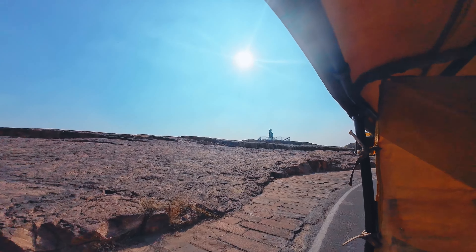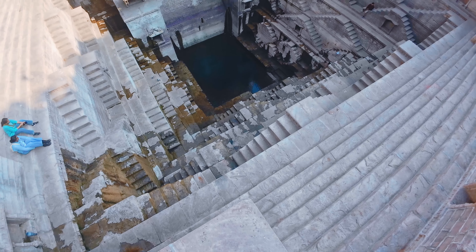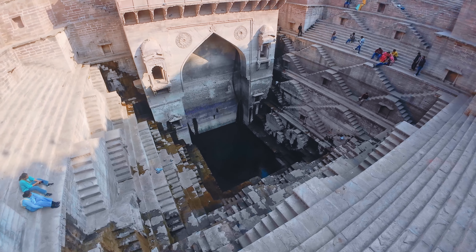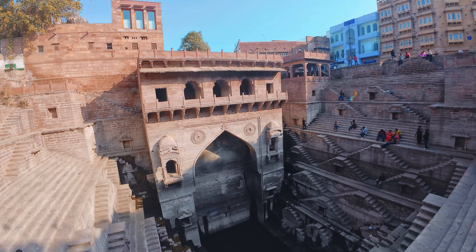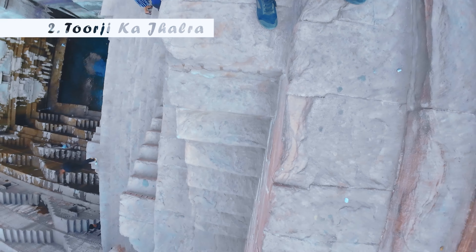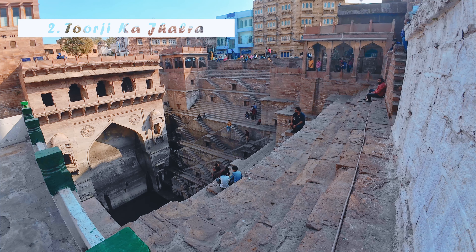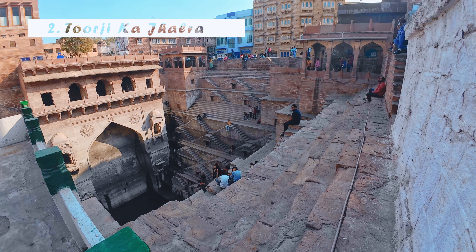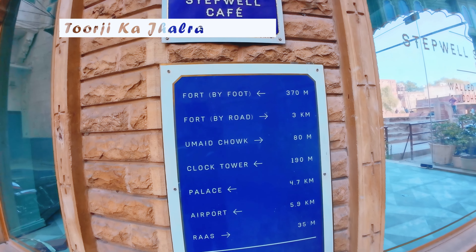Ab yahan se you can go to the second place on the list, which is a stepwell. It is said ki 1740 mein Jodhpur ki Maharani Toorji ne isko banwaya tha, locals ko ek reliable fresh water source dene ke liye, aur unhi ke naam par is baodi ka naam pada — Toorji ka Jhalra. Yeh jagah apne aap mein ek wonder hai — yahan aap shanti se kuch samay bita sakte ho, aur yahan par hi stepwell cafe mein baith kar lunch karte hue is view ke maze le sakte ho.